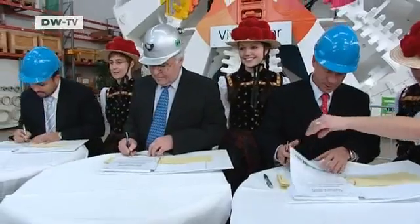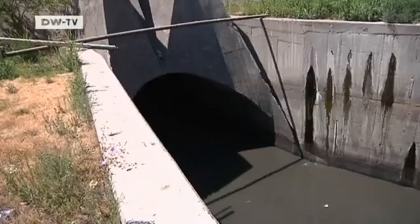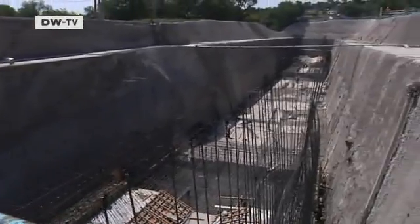The contracts have been signed and three tunnel boring machines from Germany have been delivered to Mexico. An aging wastewater system there is literally bursting at the seams and needs replacing. Everything was on schedule until the unthinkable happened.